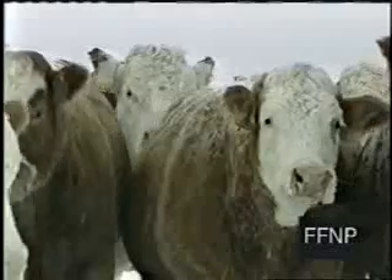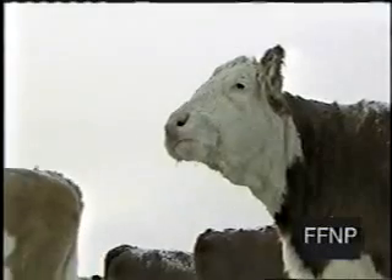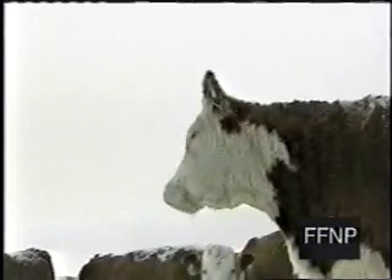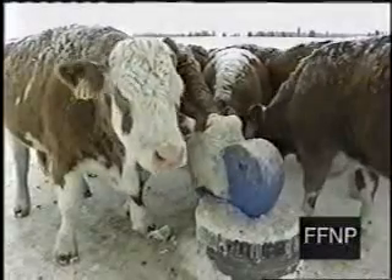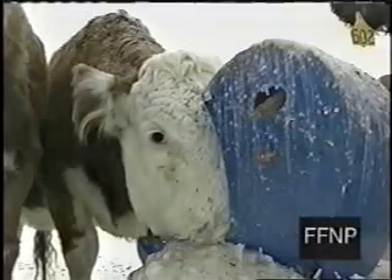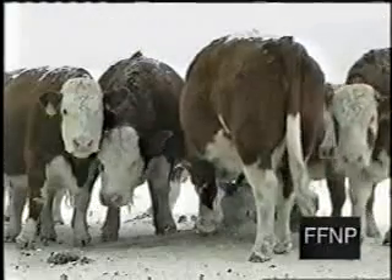On the Anderson farm, the thermometer read minus 42 degrees. Out in the pasture, a herd of 128 cows waited for their morning feeding of silage, then lined up to drink at their year-round waterer, which requires no heat or power to operate even in these temperatures.